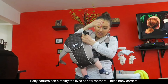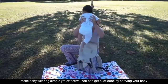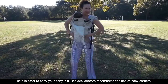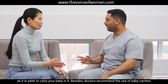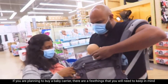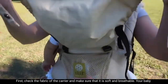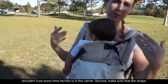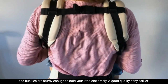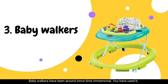Number two: baby carriers. Baby carriers can simplify the lives of new mothers, making babywearing simple yet effective. You can get a lot done by carrying your baby close to your body. It is better to opt for a front baby carrier, as it is safer, and doctors recommend baby carriers as they strengthen the bond between baby and mother through skin-to-skin contact. When buying one, check that the fabric is soft and breathable, and that the straps and buckles are sturdy enough to hold your baby safely.